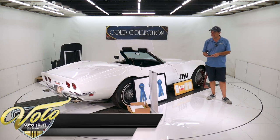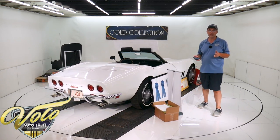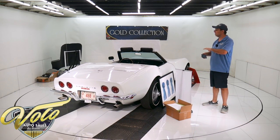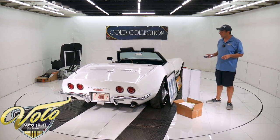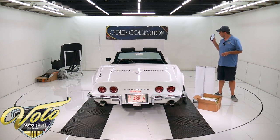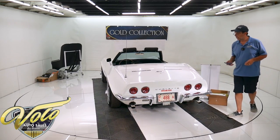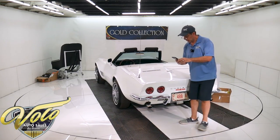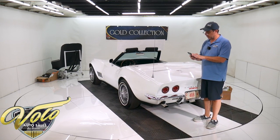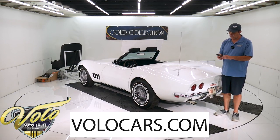It's been looked at and scrutinized by all the experts multiple different times at multiple different Corvette events, and it's won all the awards time after time. As recent as 2018 were the most current awards that it won. And this would be on our website as well.